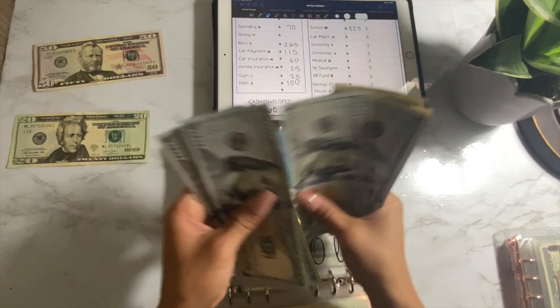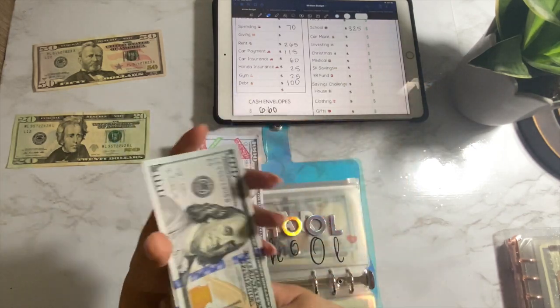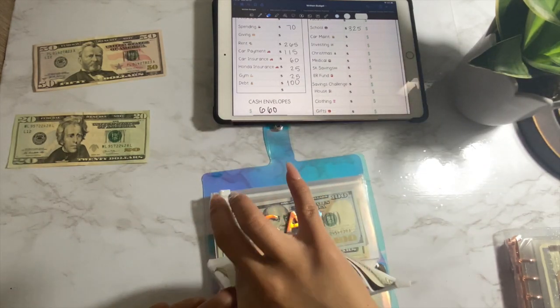One, two, three, four, five, six, seven, eight, twenty, thirty, thirty-five, forty, forty-five, fifty. $1,850. Ooh, she thick.